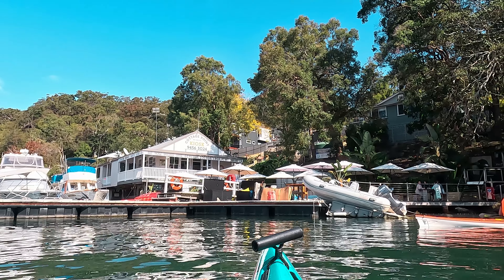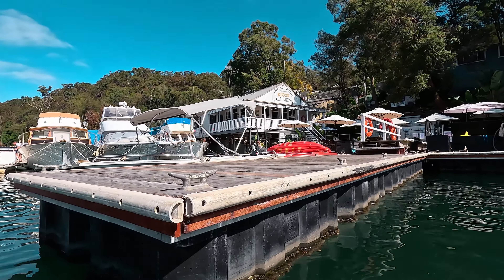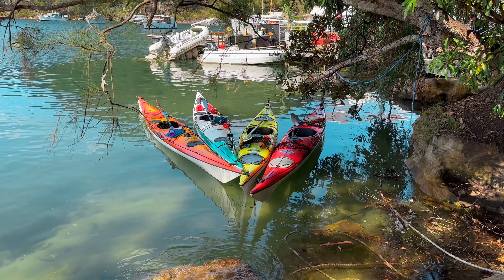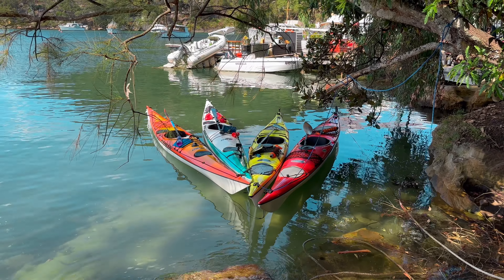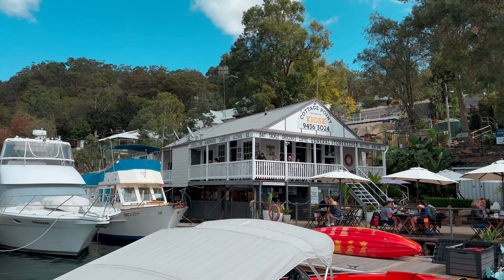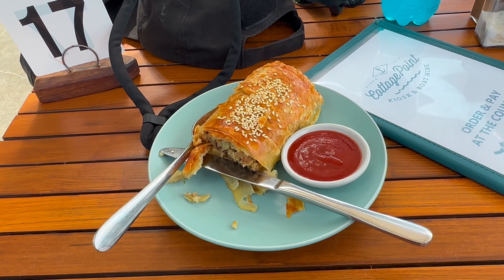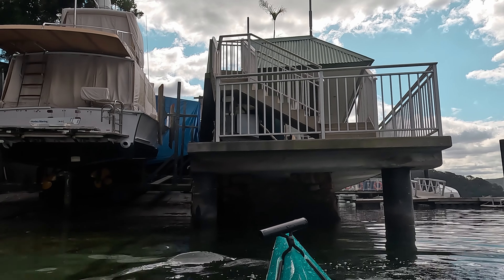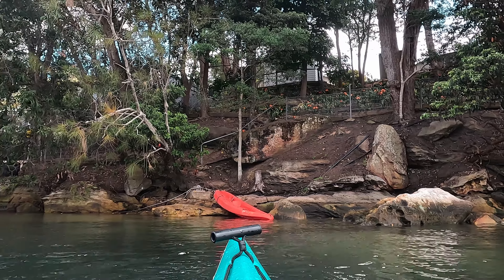This is the Cottage Point General Store — this was our destination for the day. Although the tide's a little bit high and the spot we normally get out is underwater, so we're just trying to recce a different spot to get out. This is actually the first time I've come here and it's not been a low enough tide to get out on the beach. We've made several trips to this kiosk over the years — it's really nice having a spot you can go to while paddling where you can get a proper meal and then continue back. A break at the Cottage Point kiosk is always a highlight of any trip up here and it's well worth trying to get in even if it's a little bit of a challenge with the tides.